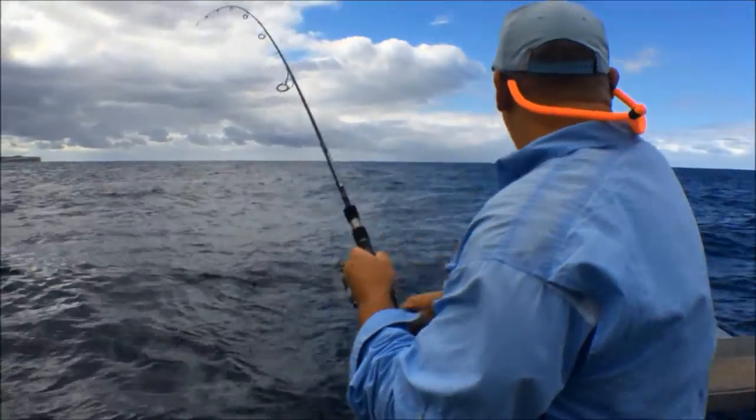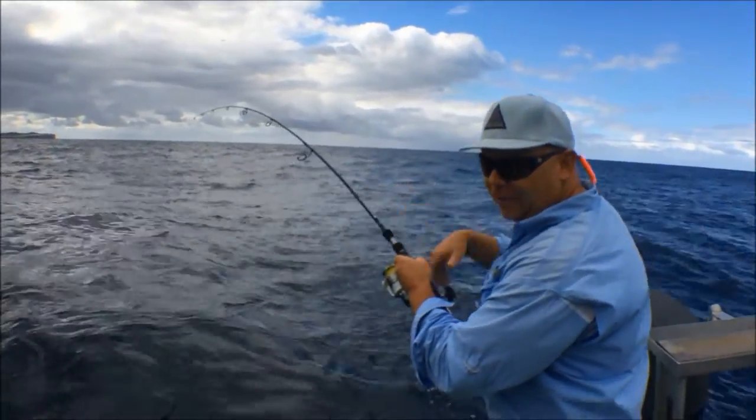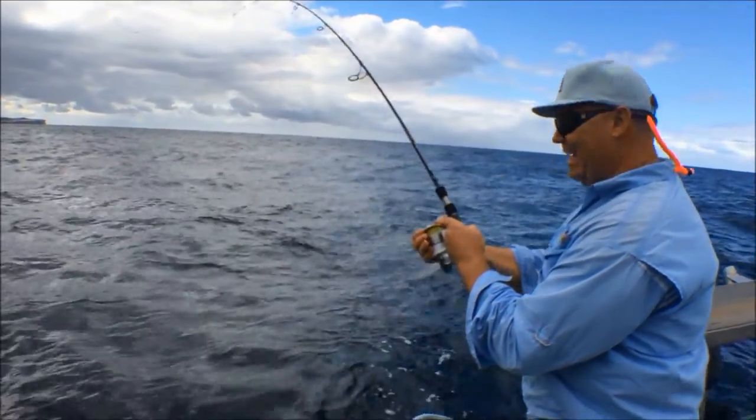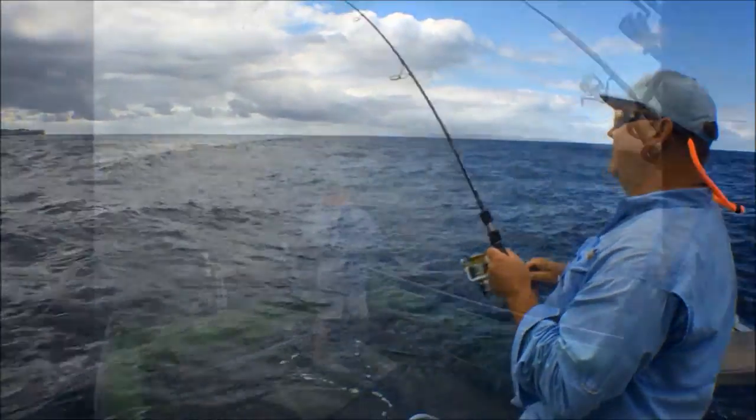I haven't got much line back — I'm going to get my line back. Can you follow this fish, Scotty? I'm going to lose this fish unless you get that motor started and follow him. Put a bit on him! I haven't got much left, I'm down to the nylon.